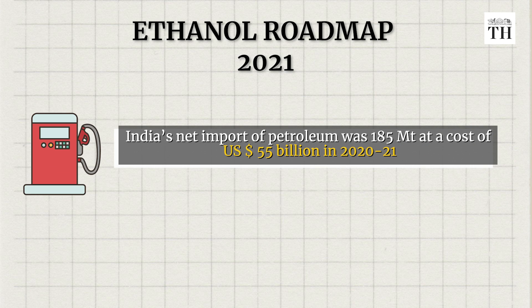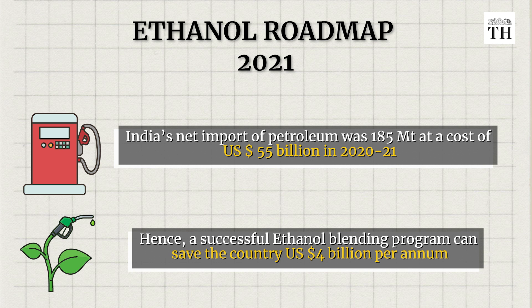Why is ethanol blending important for a country like India? Two reasons. First, we import as much as 85% of our oil needs, which means we use our precious foreign exchange reserves to make such purchases. The ethanol roadmap of June 2021 tells us India's net import of petroleum was 185 million tons purchased at a cost of about 55 billion dollars for the year ended March 2021, and that a successful ethanol blending program can save the country 4 billion dollars per annum. The second reason: with ethanol purchases made by the government, we hope to increase farmers' incomes over time.